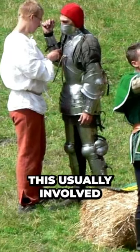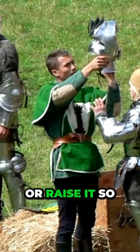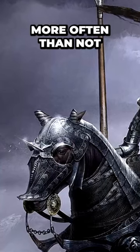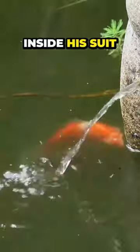In practice, this usually involved asking a squire to take it off, or raise it, so they could answer the call of nature. Unfortunately, when in a battle situation, this was often impractical. More often than not, a knight in shining armor would simply go to the toilet inside his suit.